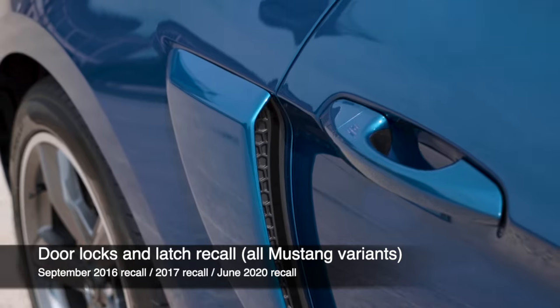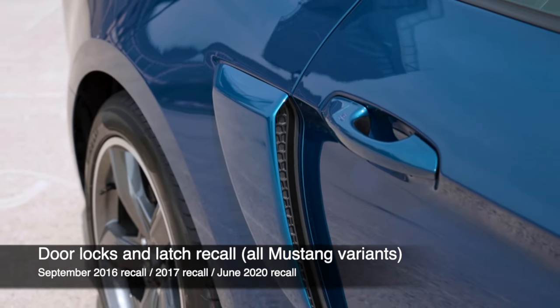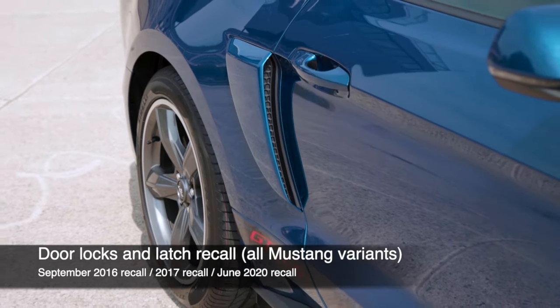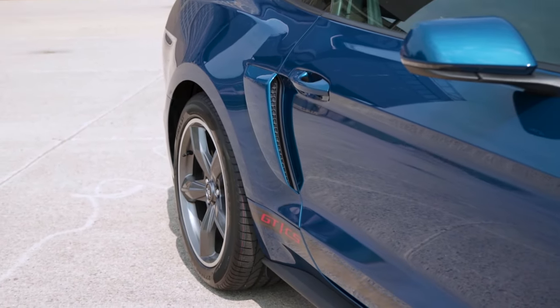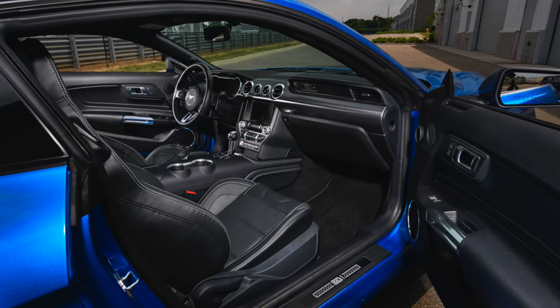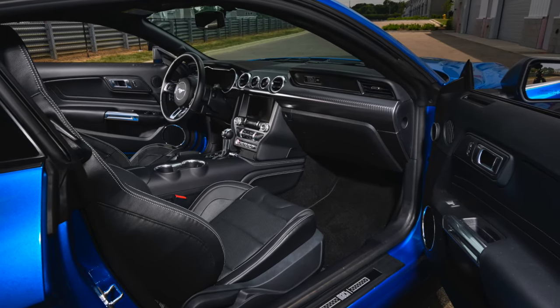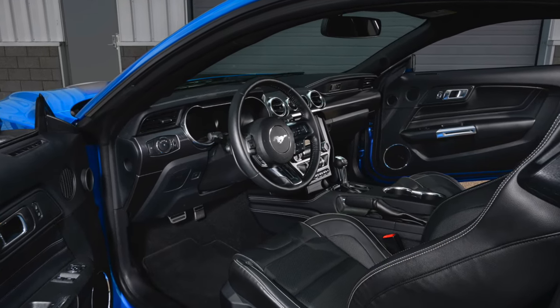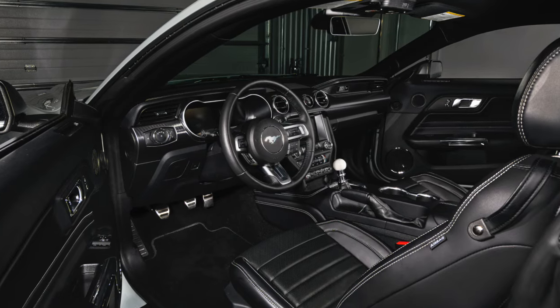In September 2016, a recall for door latches and locks was announced affecting over 2 million Ford vehicles. Some 2015 model year Mustangs in a variety of engine and trim levels were affected. This led to another service bulletin and recall in June 2020 for doors opening while driving, again affecting 2015 model year Mustangs.